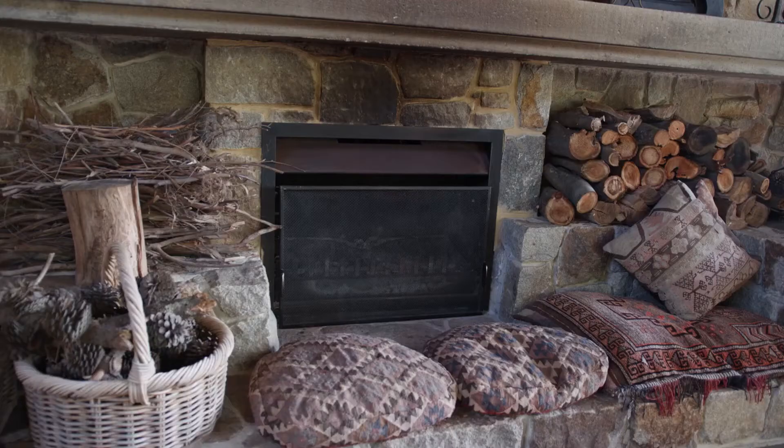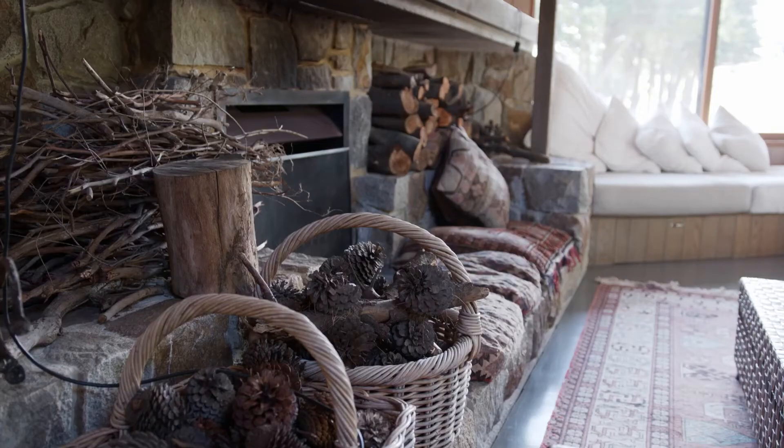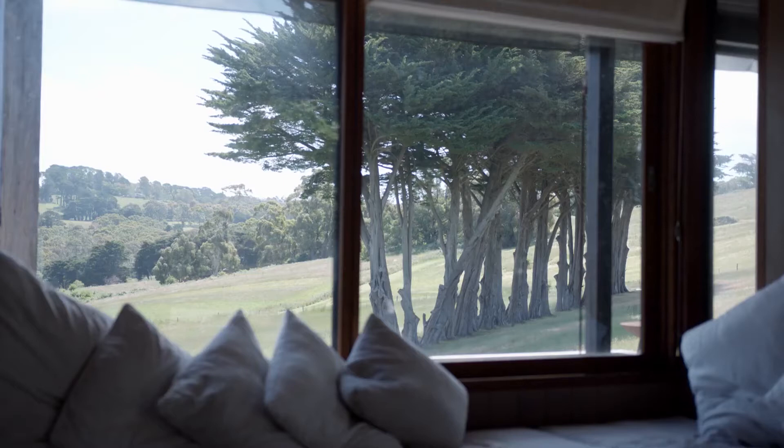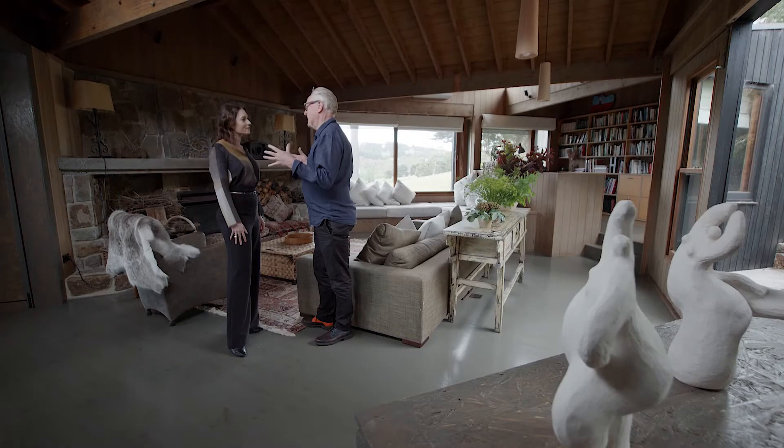Like this fireplace — the fireplace is original. My wife said we must keep all of that because you couldn't do something as good as that. I can't imagine this room without it. But the whole place really becomes a TARDIS or a foil for the rest of the house.